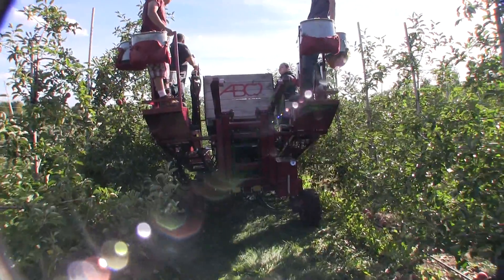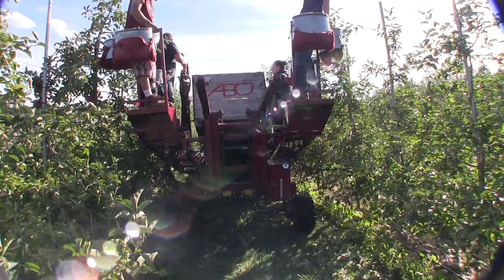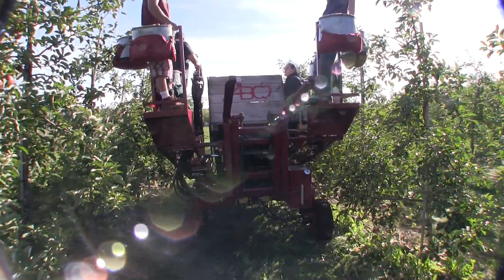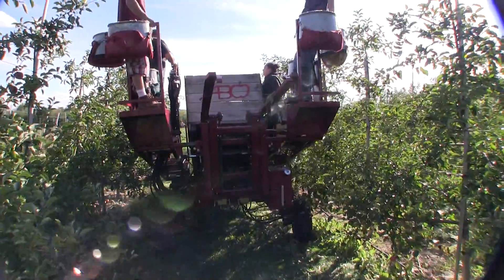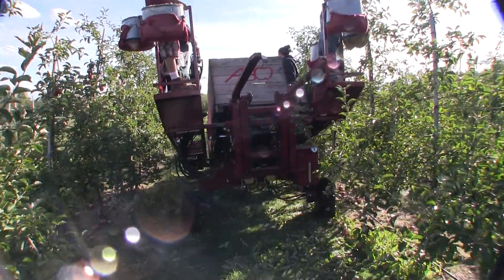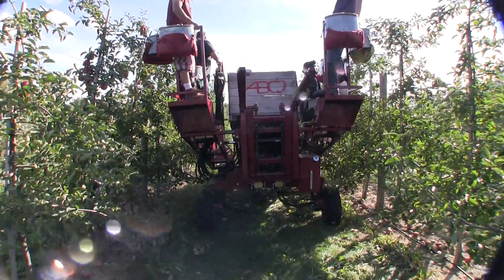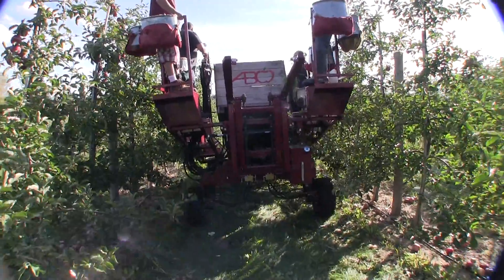For moving around the orchard, this machine is equipped with four-wheel drive, rugged tires for mud and snow, as well as two-wheel steer with four-wheel steer available as an option. This enables the machine to make very tight turns so that it can work effectively even if the trees were planted years ago before the advent of mechanical assist harvesting.